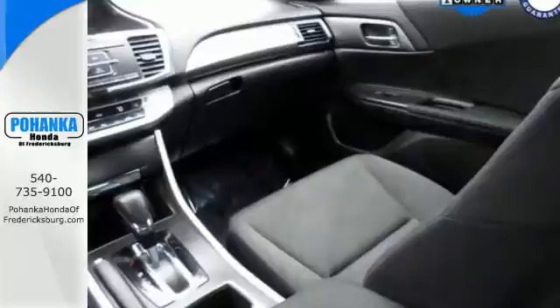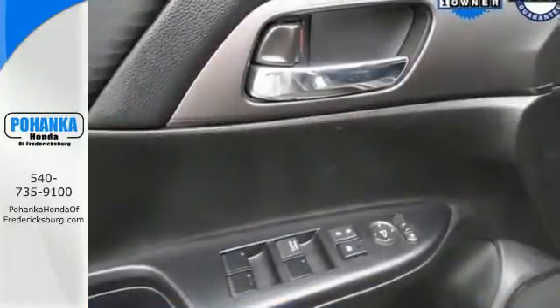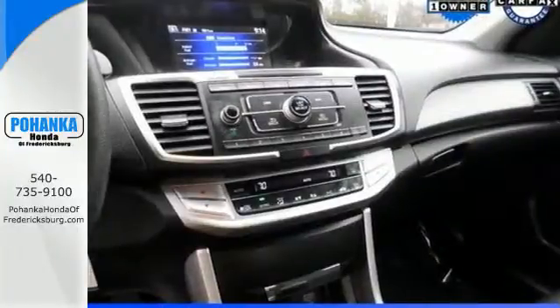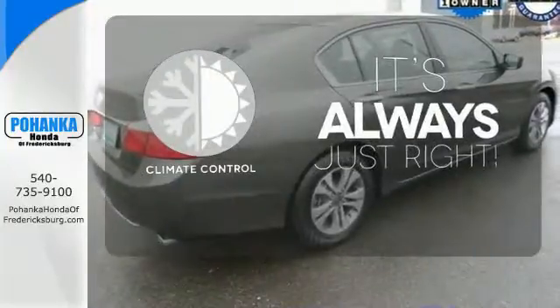It features an eco-assist system, active sound control, a rear-view camera, vehicle stability assist, and an intelligent multi-information display with an 8-inch high-resolution screen. Set it and forget it with the climate control.